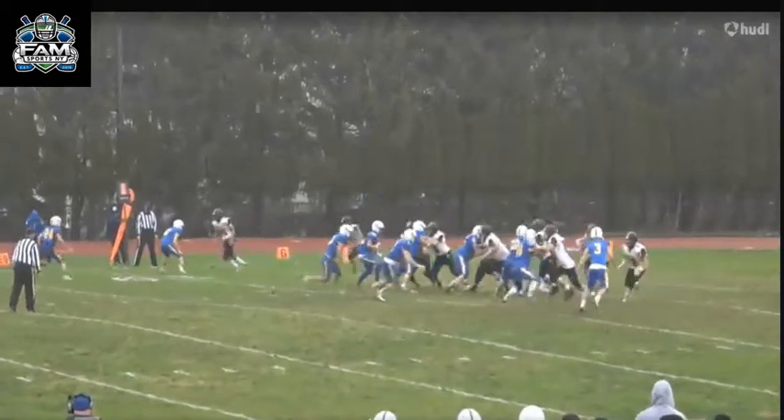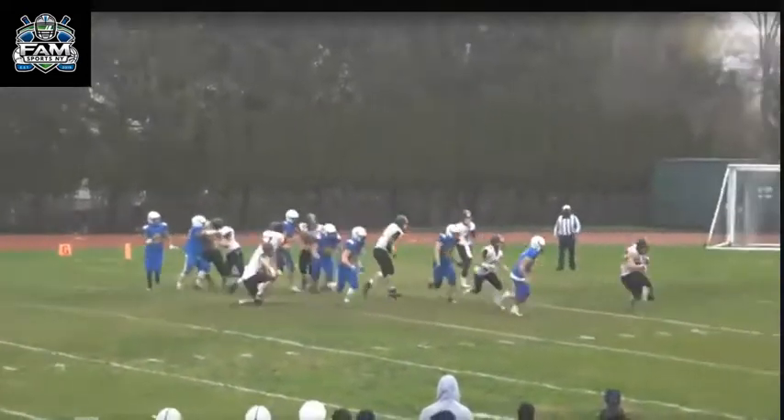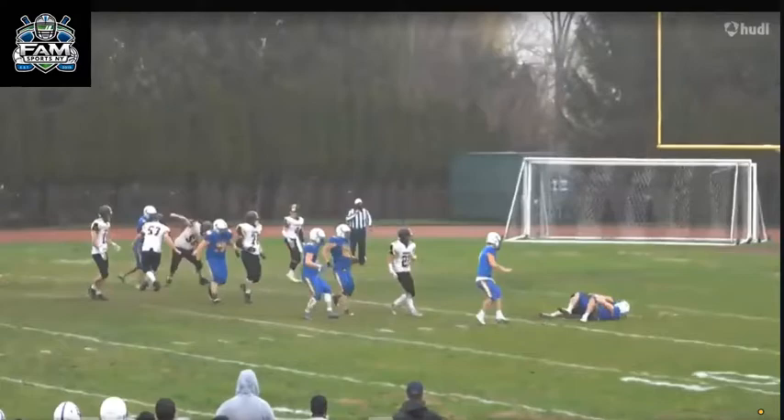He shows his capability attacking downhill off tackle — shows the burst, shows the range. He can make that kind of play, no doubt.